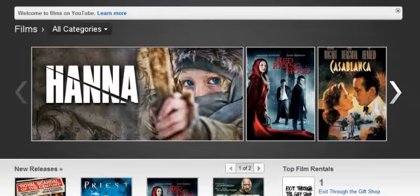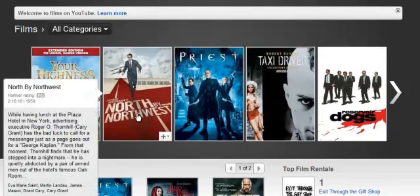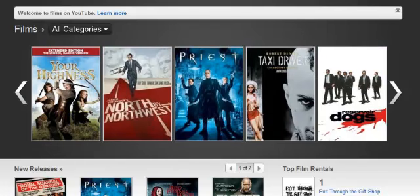So here we go, we have blockbuster movies — we have Hanna, Red Riding Hood, Casablanca, that's an old film, and then we have other films like this. The layout is much like the videos on YouTube, what used to be TV shows and old films, but now they've updated this and it's come into its own — it looks really good.